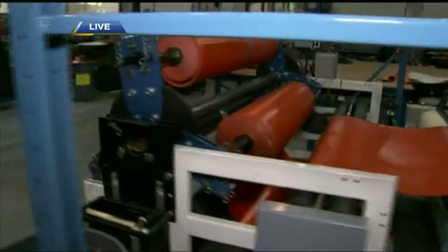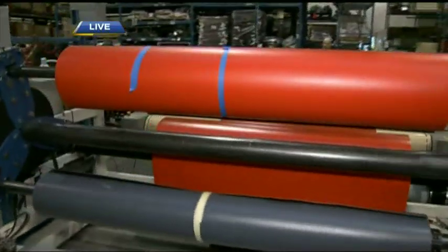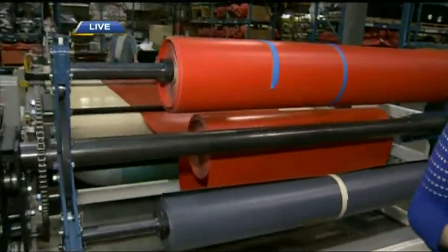The factory is about 50,000 square feet. The capacity is about 70 to 100 employees. We ramp up during busy times and scale down in slower times.